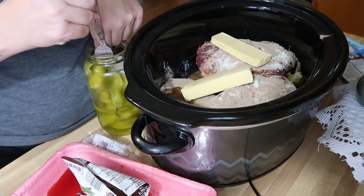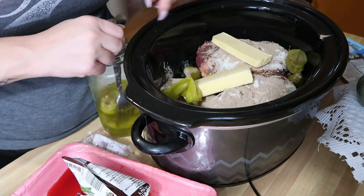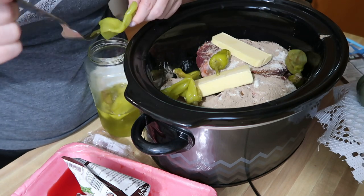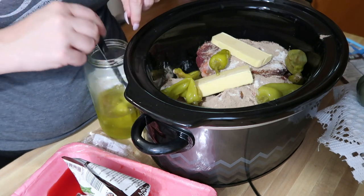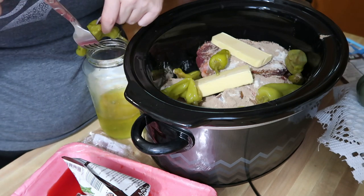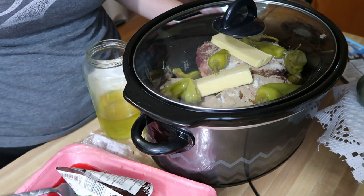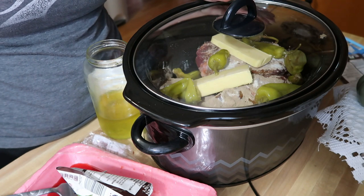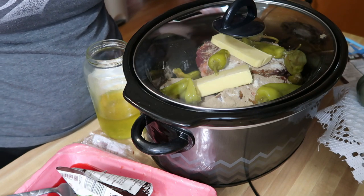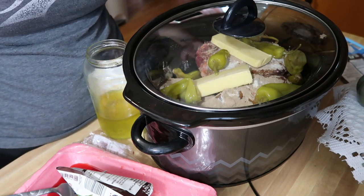Then I add eight ounces of butter and toss it in. My little secret is adding a splash of the pepperoncini juice — now you guys are in the club! I love pepperoncini — I eat them as a snack. They don't make it spicy, they just give it a really nice flavor. I put it on low — it's currently 6:30 in the morning so I'm hoping it'll be done around 4:30 this evening. That's it — true definition of dump and go. Breakfast is done, dinner is on, and we can go about our day.